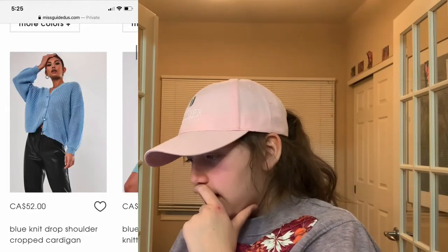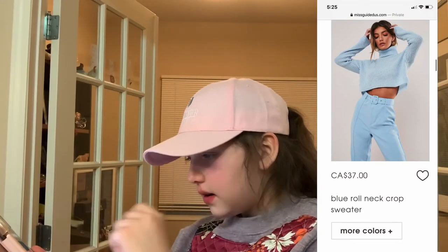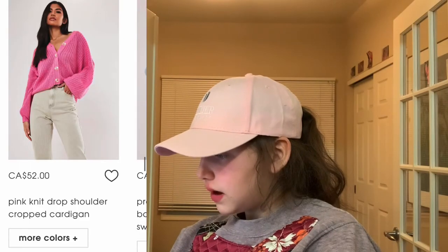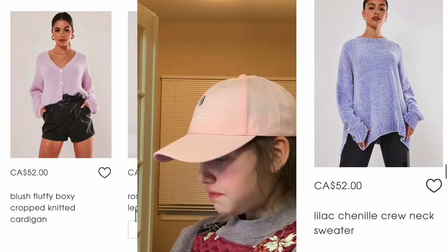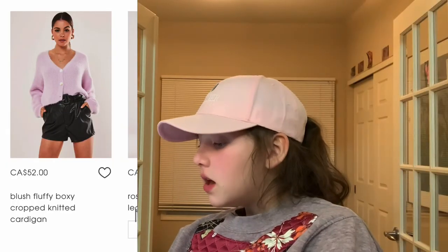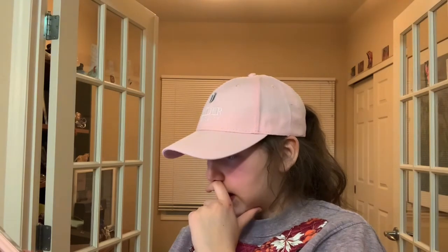This drop shoulder crop cardigan. The wool neck crop sweater. Another cardigan but pink. Purple sweater. The fuzzy purple cardigan. This pink oversized padded headband — I wanted to get it in a dark blue or pink, and this is like almost red, but I like it.